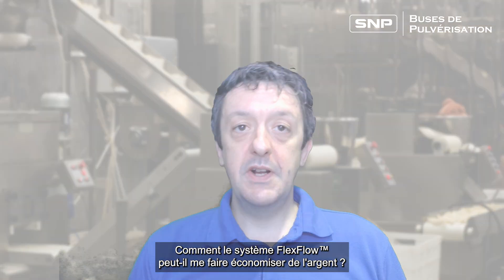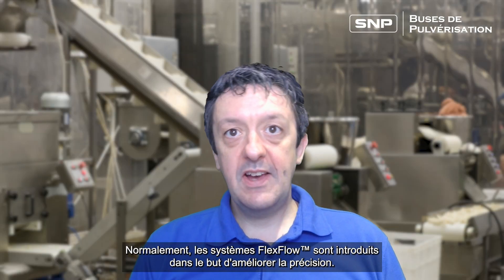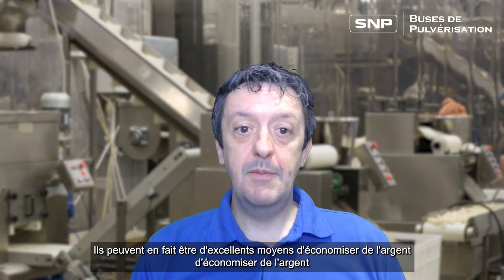How can the Flexflow system save me money? Normally Flexflow systems are introduced with a view to improving accuracy, but they can actually be great money-saving devices in a variety of different spray systems. How do they do this?